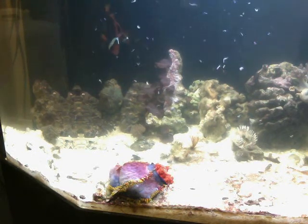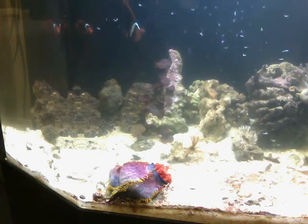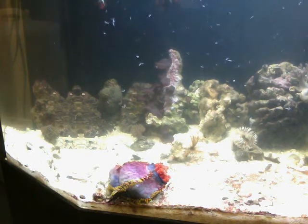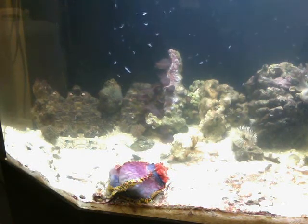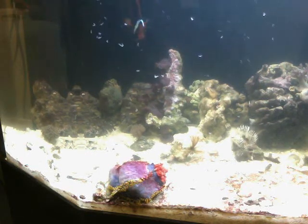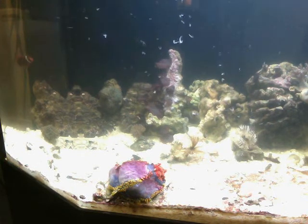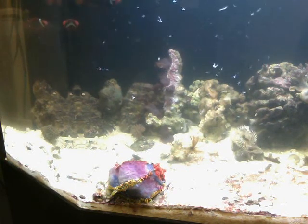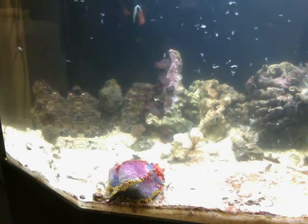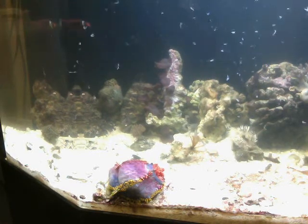The two clownfish that you see — one of them is about twice the size of the other one. That's a female. These are a mated pair and we should be seeing some spawning soon. Clownfish are interesting — they all start out as males, and then one of them changes sex and becomes a female. What I'm putting in the tank right now, these clownfish are voraciously eating.